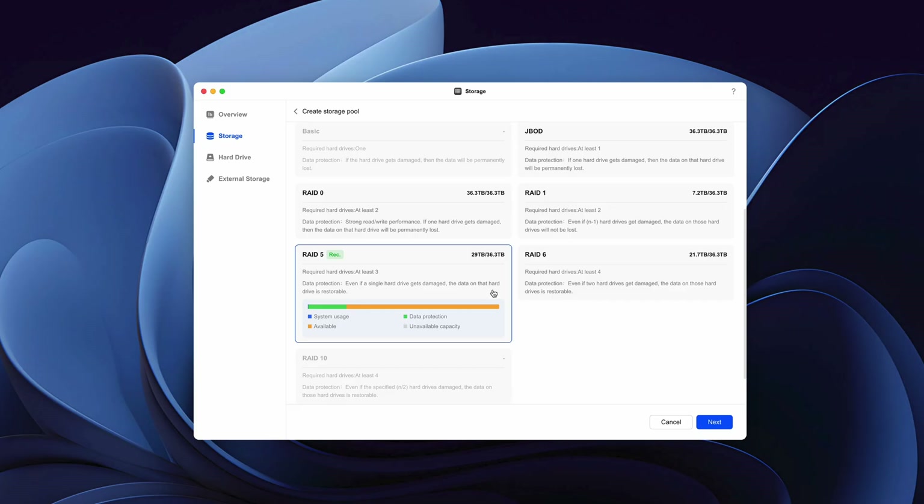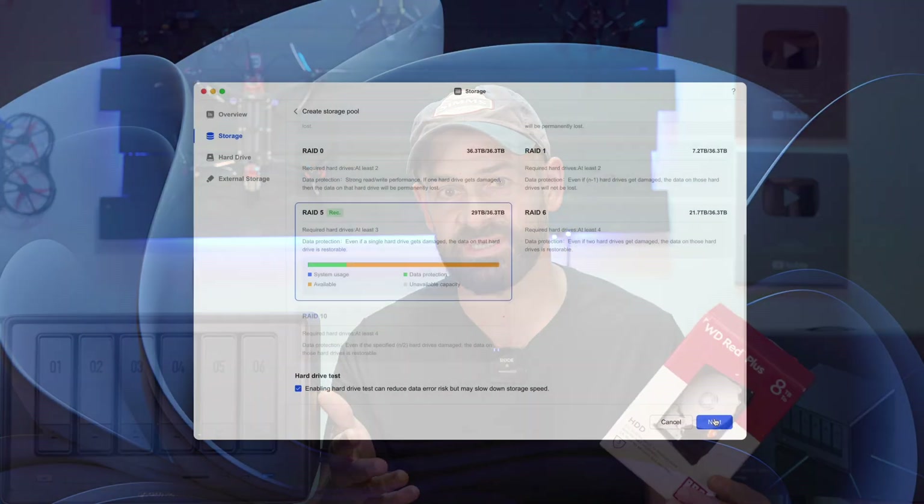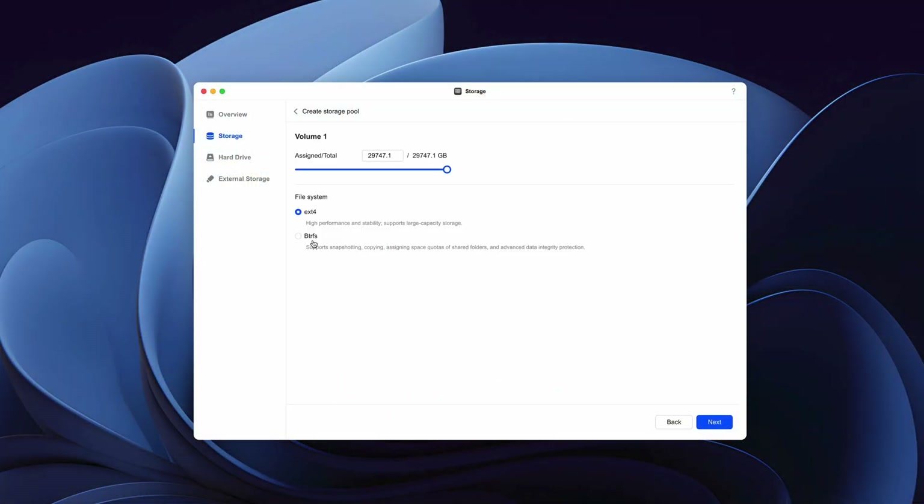We'll talk about how you can do that with the backup and sync app in just a minute. Then you have the option to do a disk check, which will check your disk for errors but will take a little longer. I chose this option because my disks are brand new — if there are any errors, I want to know about it while they're still under warranty. Then you choose between EXT4 or BTRFS file systems — if you're not familiar with those, just choose BTRFS because it's a more modern file system with snapshot support and more data integrity features.